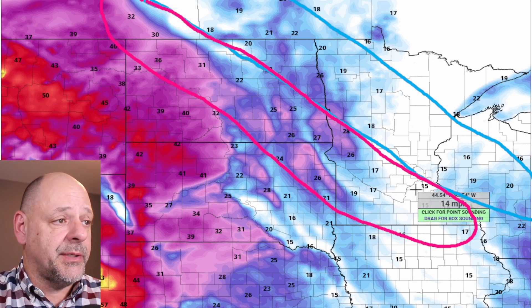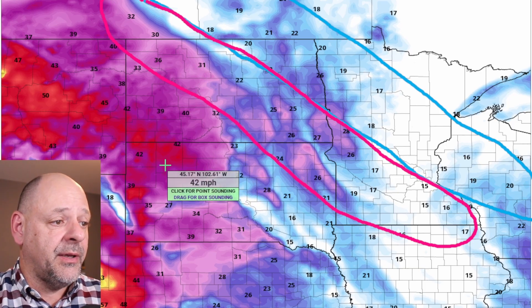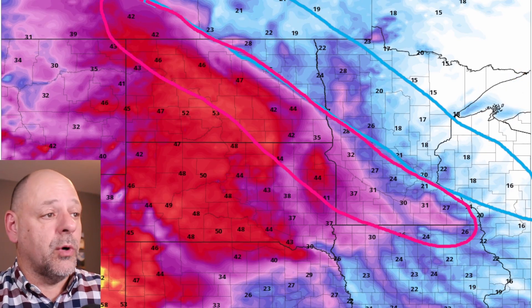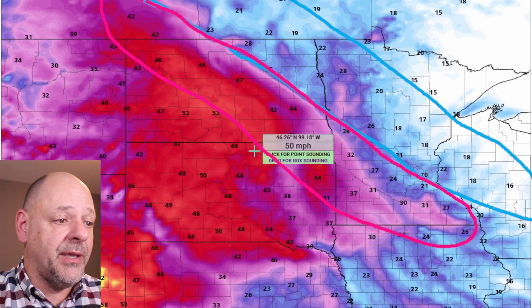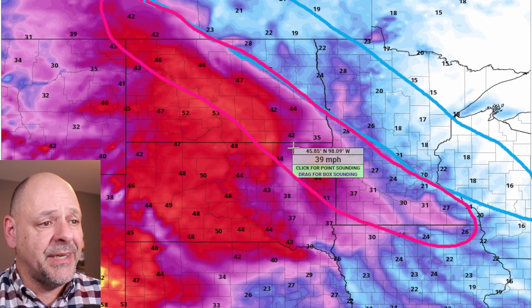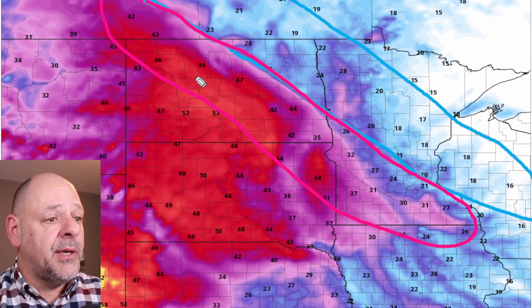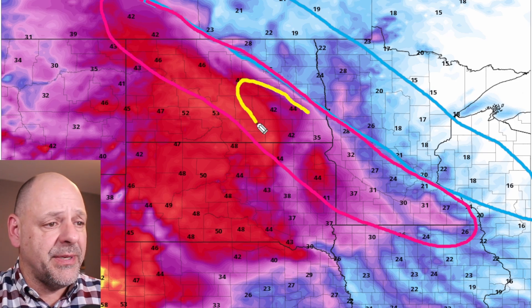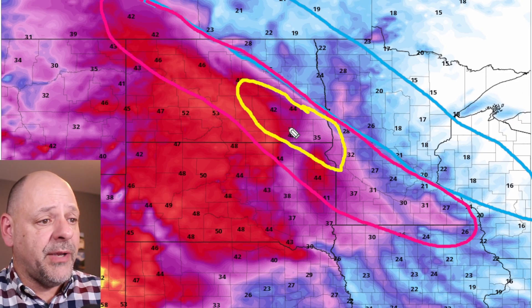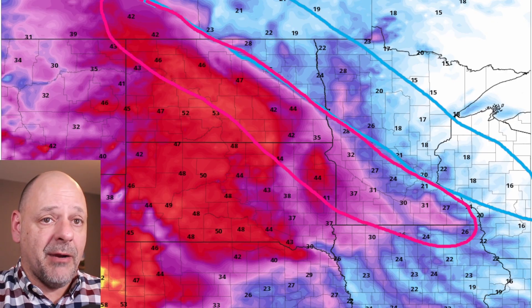This is one model's prediction of potential wind gusts starting noon on Tuesday. You can see 30 to 40 to maybe 50 mile per hour wind gusts — actually backed down a little bit from yesterday's models. But as we get into Tuesday evening, still 40, 45, 50, 55 mile per hour wind gusts riding right through some areas that are going to be dealing with freezing rain. The main area of concern — 40, 45, maybe 50 mile per hour wind gusts around 6 p.m. Tuesday evening.